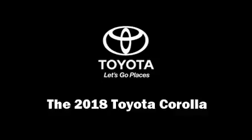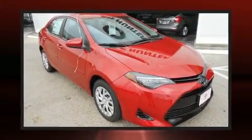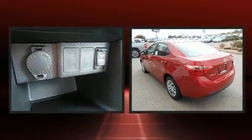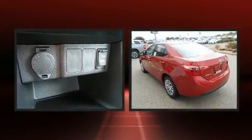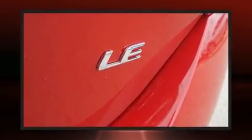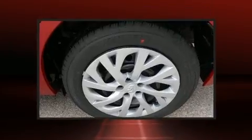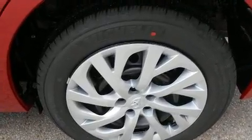Get excited about the 2018 Toyota Corolla. This four-door, five-passenger sedan leads among competitors in its segment. Smooth gear shifts are achieved thanks to the 1.8-liter four-cylinder engine, and for added security, dynamic stability control supplements the drivetrain.